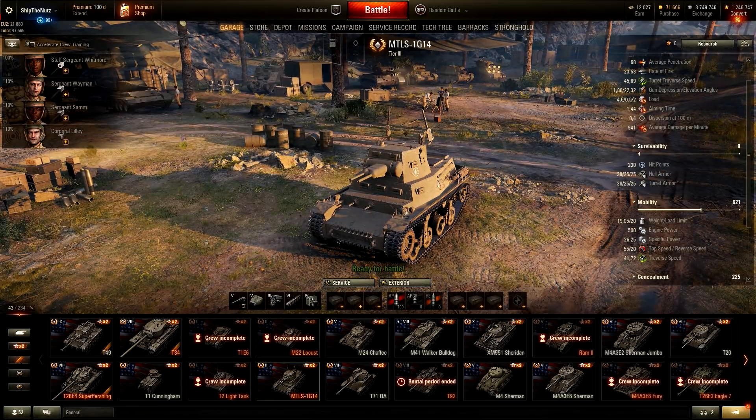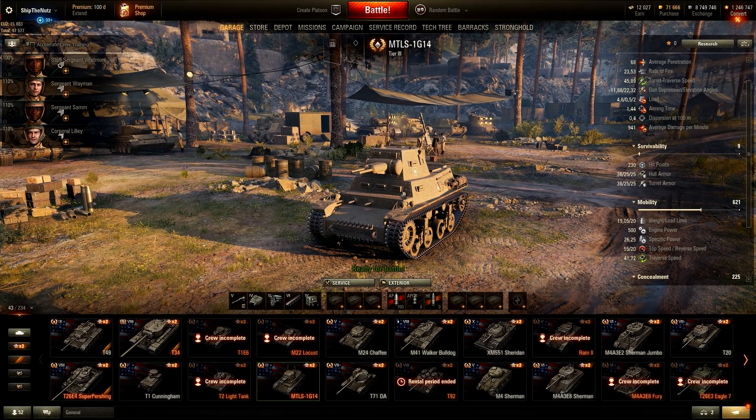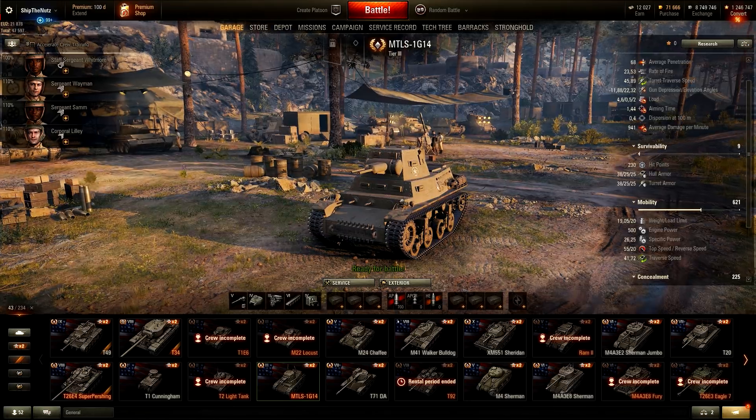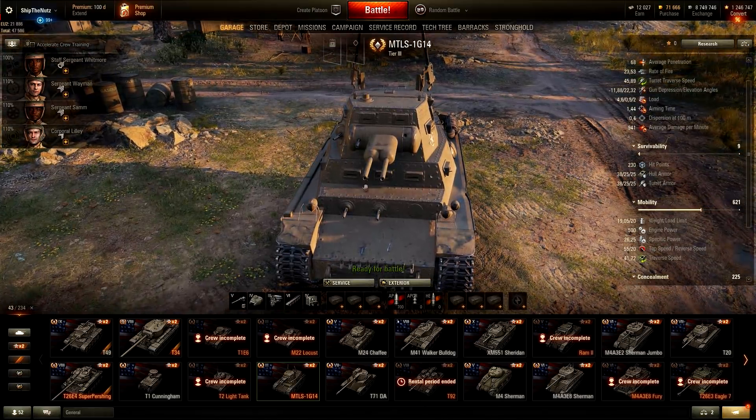Next up we have the MTLS-1G14. I believe this is one of the latest gift or reward vehicles — we simply had to play 100 battles and be in the top 10 by experience earned, and you were able to get this vehicle for free. The special thing about this tank is that both frontal guns actually fire, so this is kind of a tank that fires from two barrels.